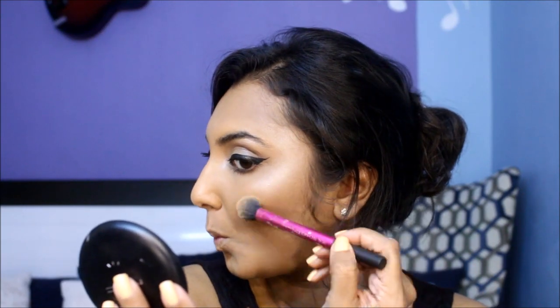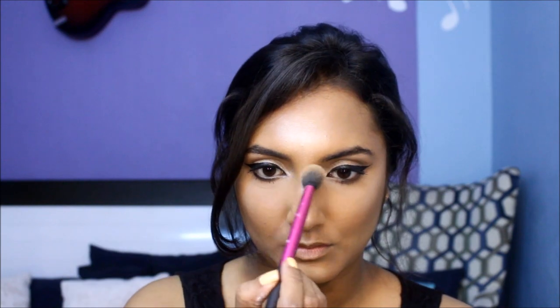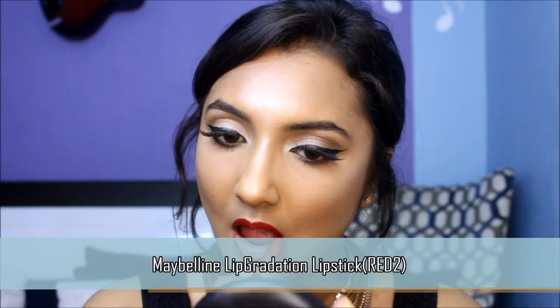Now if you're like me, let's transform into a Christmas ornament by adding more highlight to take that glow to the next level. This red lipstick does its job without the crazy price point — it has a great matte formula without being too dry on the lips, and the colour is just gorgeous.